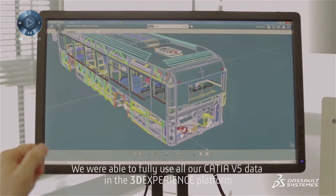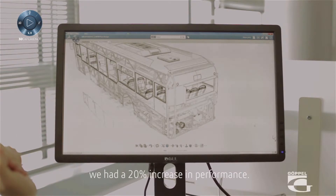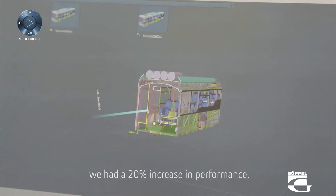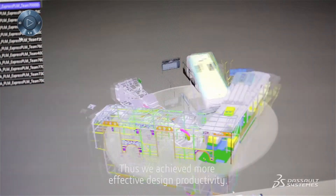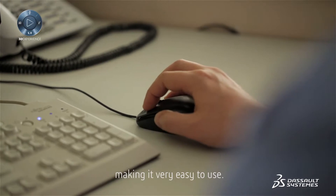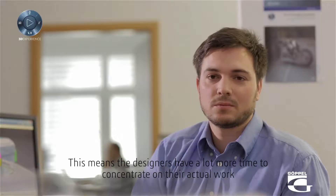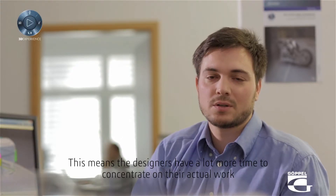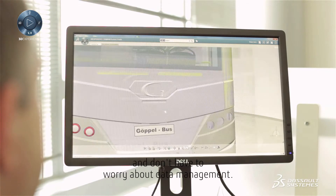We were able to fully use all our CATIA V5 data in the 3D Experience platform. Simultaneous access to large assemblies was much faster — we had a 20% increase in performance, and we achieved more effective design productivity. Data management and versioning is already available in CATIA 3D Experience, making it very easy to use. This means the designers have a lot more time to concentrate on their actual work, and don't have to worry about data management.